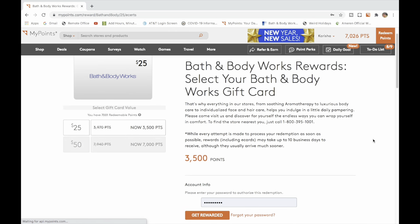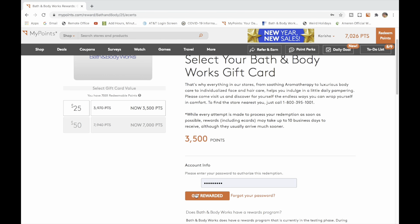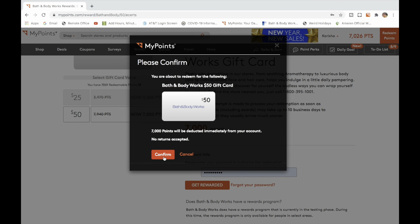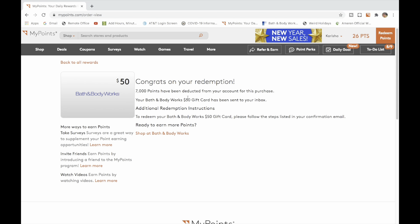Back to Redeem Points — I'm going to redeem Bath and Body Works at 7,000 points. I go and get rewarded, and there's my $50 for Bath and Body Works. You hit Confirm, claim it, and it will send you an email with your gift card, as you saw earlier. Congratulations — and you see I went down to 26 points.